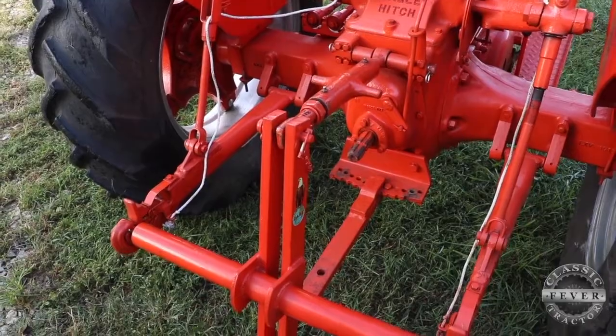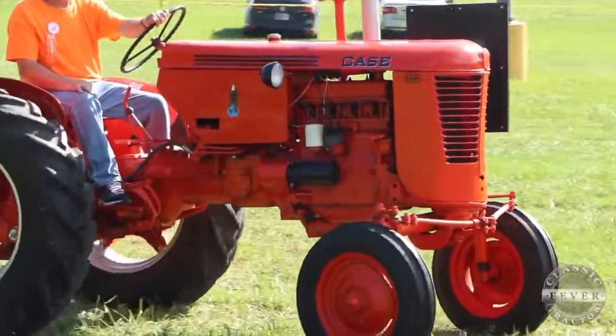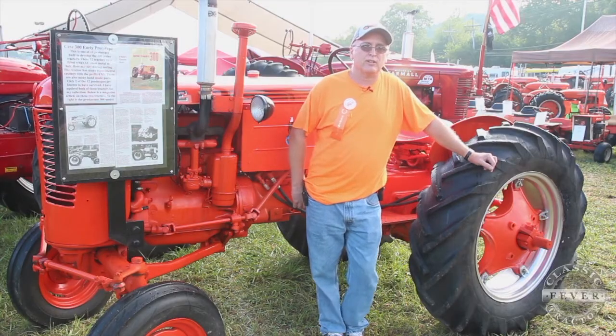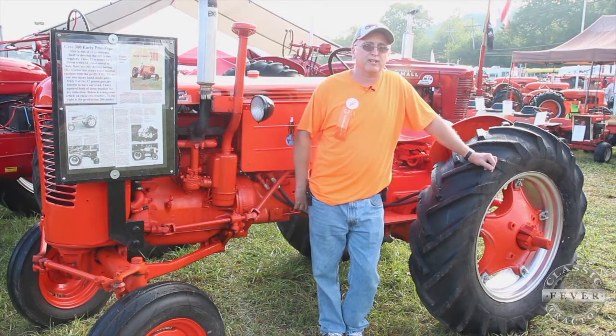There were 12 built and there's only two known to exist, and I've managed to collect both of those. The other tractor at home has serial number 55-12; it has several production pieces on it and the design is a lot closer to the production tractor. It also has shoe-type brakes but they're larger than this one — so they started out with VAC shoe brakes, went a little bigger on this tractor, even bigger on the last prototype, didn't like that, so they went to disc brake design for the production model.